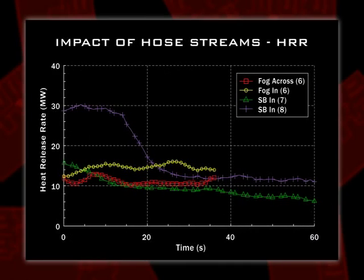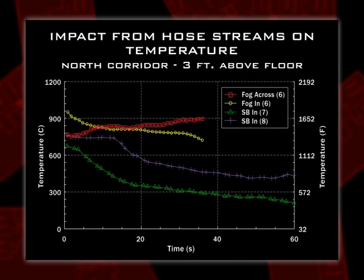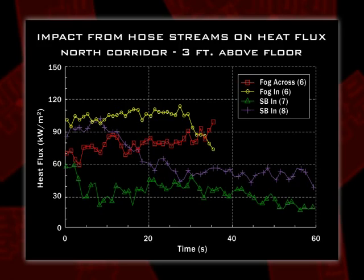Impact of hose streams — test 8. We got up to 30 megawatts when we ignited the gases in our hood. Hitting it with water drops it down pretty quickly. Not as great an impact with the fog nozzles or the straight stream because we still have air pushing in and burning material in the living room — carpet, a lot of gases burning. With the solid stream, we're getting deeper penetration into the apartment and therefore better cooling than just flowing a fog nozzle across or into the window. The fog is only having an impact in the bedroom; the smoothbore does a better job.